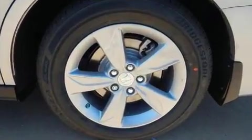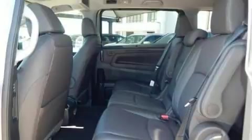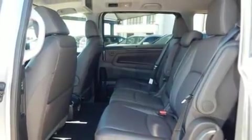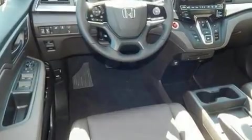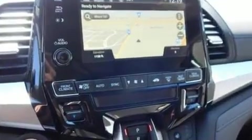Comfort and convenience were prioritized within, evidenced by amenities such as leather upholstery, speed-sensitive wipers, a power rear cargo door, and power seats. Storage solutions are integrated throughout the interior, demonstrating thoughtful attention to detail.